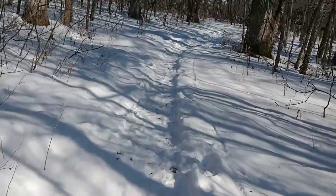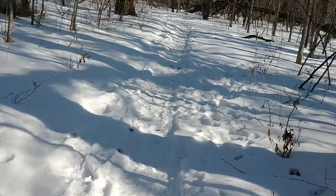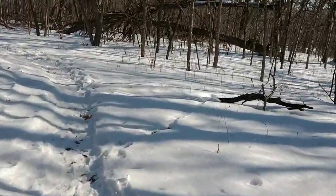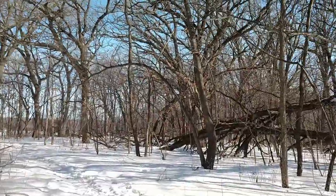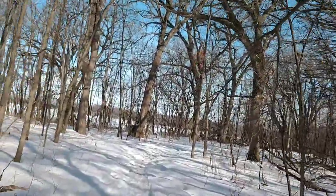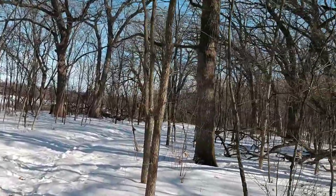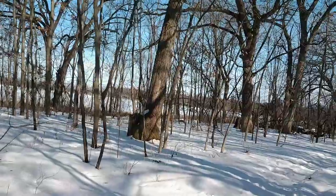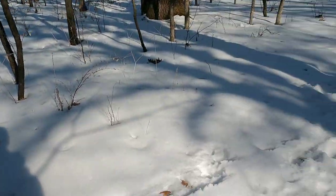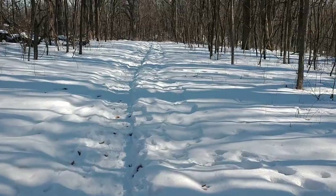Yeah, you having fun? Is it fun? You don't have to walk! Looks like somebody made a shortcut — those are fat tire bike treads. I guess they didn't want to do that extra loop there; they just got on through.